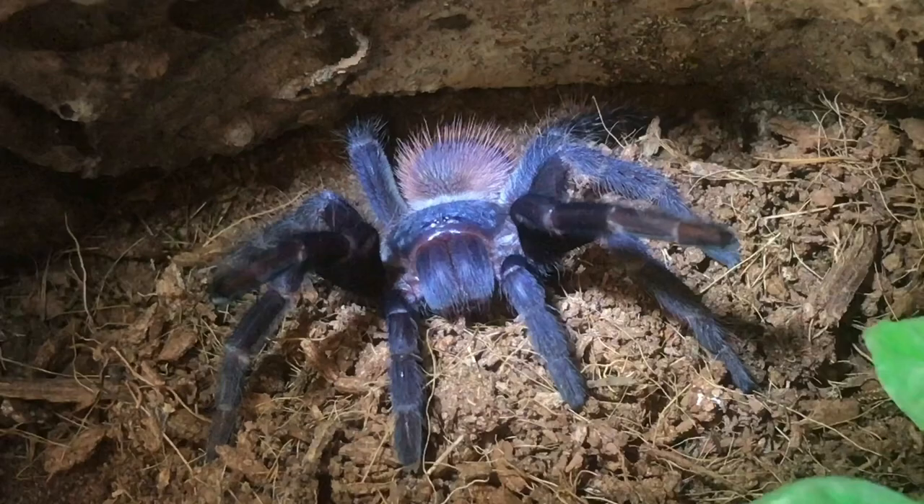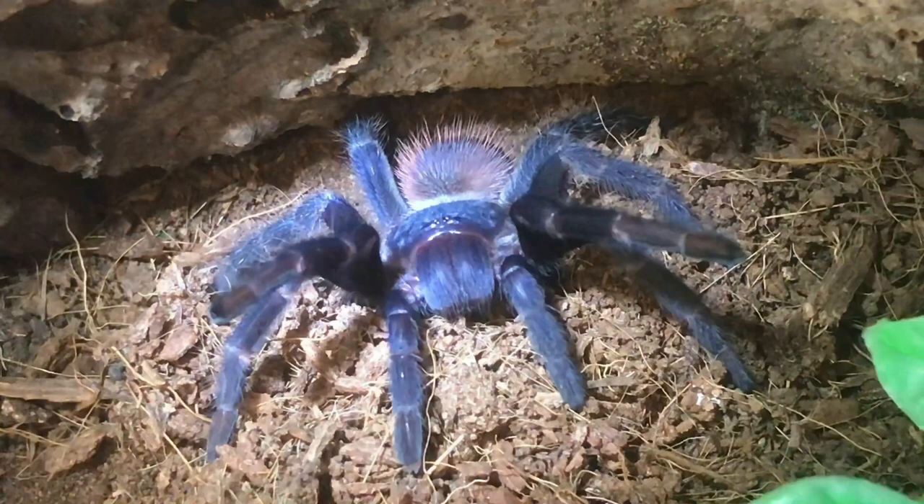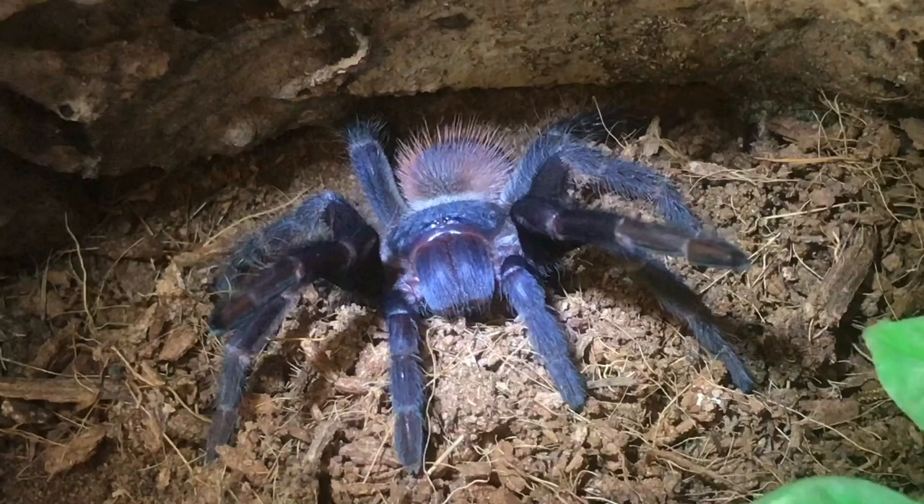I've had her a while — very, very slow-growing species. She's looking absolutely amazing. I'll give her a feed in the next four days or so. She's looking a little bit annoyed, so I think I'll leave her alone — I'll put the hide down and let's show you my P. metallica.